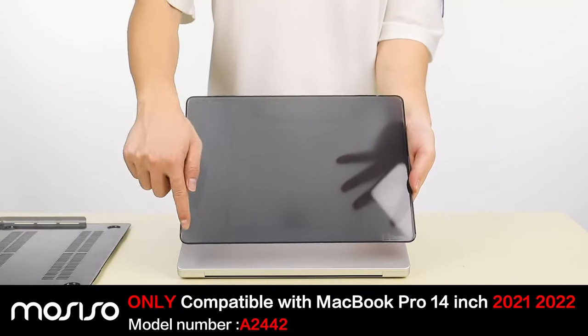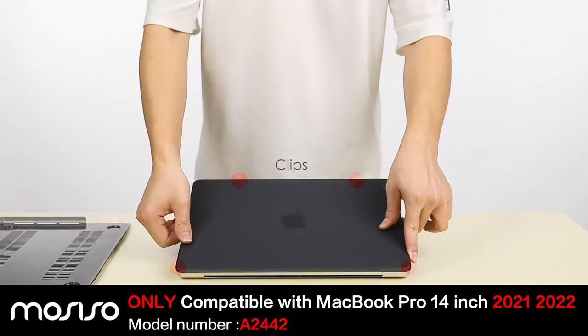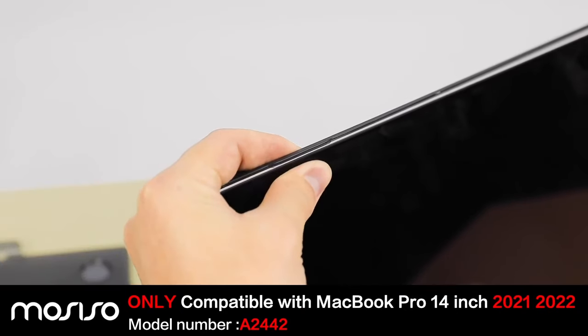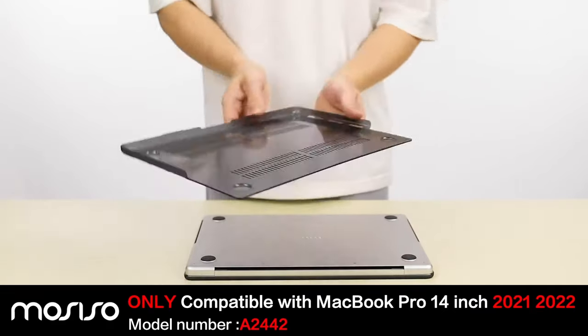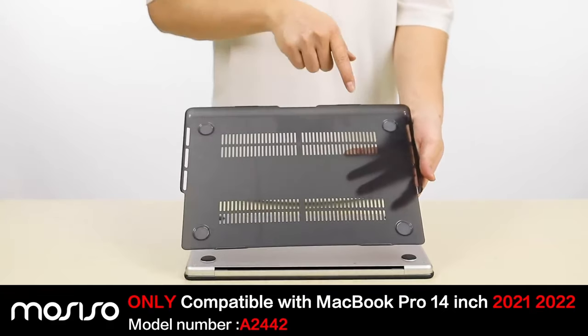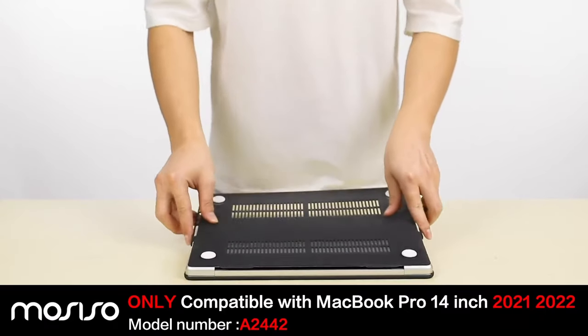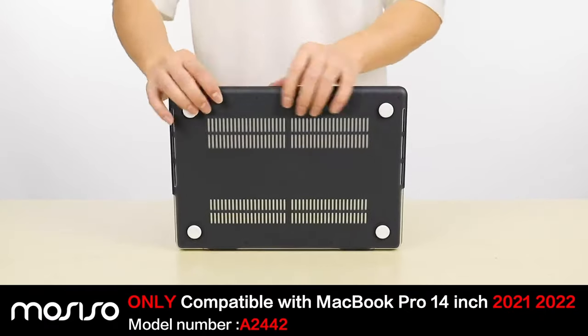As a bonus, it comes with a matching keyboard cover and screen protector to fend off spills and dust, along with a small storage bag for essentials like your mouse and earbuds. It's all about protection, convenience, and keeping your MacBook looking flawless. For those who want to keep their MacBook sleek, scratch-free, and fully functional, this case is a solid pick without a doubt.